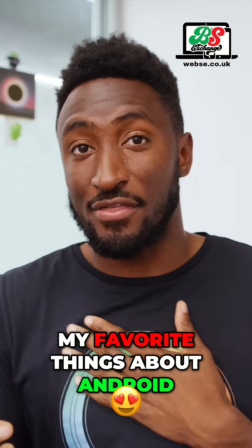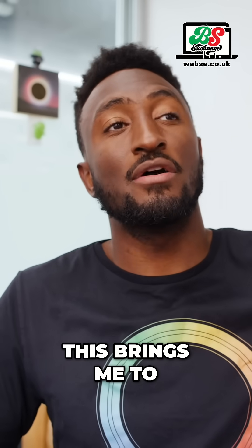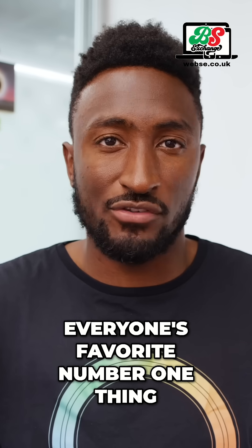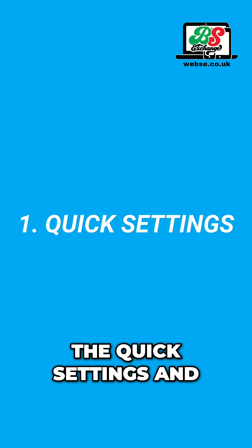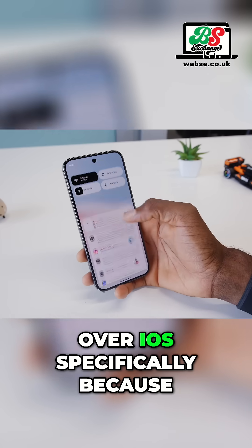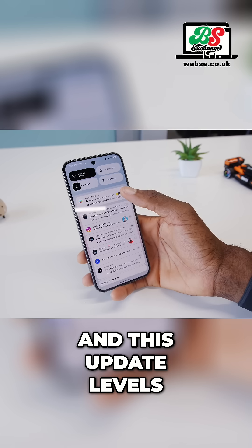And I'm dead serious, like this is one of my favorite things about Android is the quick settings and notifications. This brings me to my number one favorite new thing in this Android 16 beta, and I think it's probably everyone's favorite number one thing, which is the quick settings and notification panel. I've always been a fan of Android over iOS specifically because of these quick settings, and this update levels it up again.